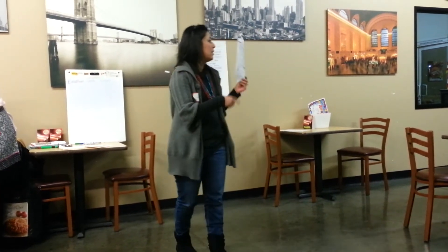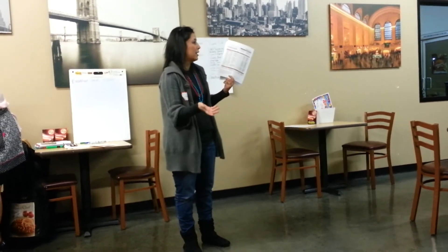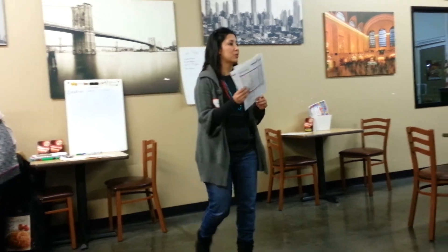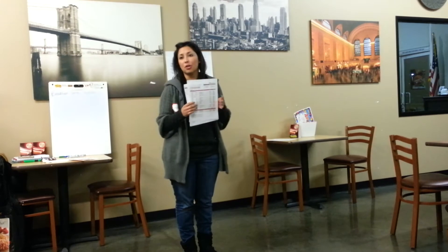If someone wants a cookware set, you definitely want to shoot for level two. And like I mentioned earlier, you always want to host coach high. You want to host-coach all your hosts to be a thousand-dollar party.